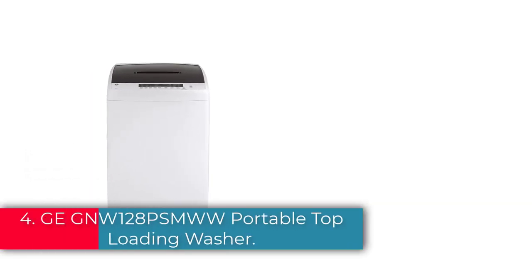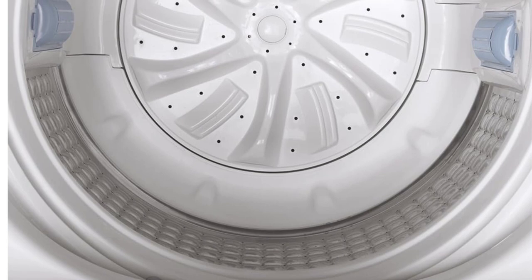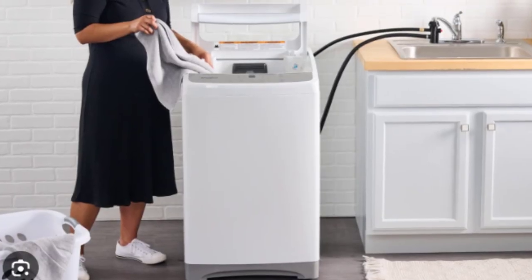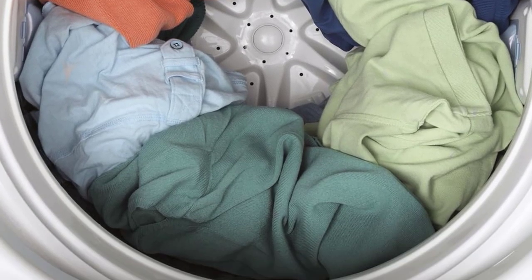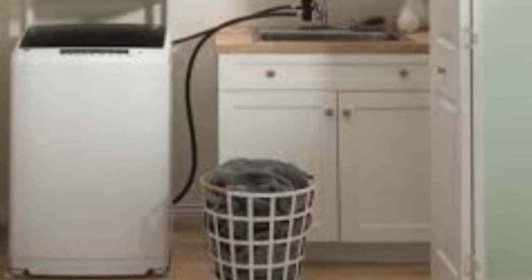Number 4: the GE GNW128PSMWW Portable Top Loading Washer. Portable washers focus on basic functions — washing, rinsing, and spinning. The GNW128PSMWW is a great pick if you want a portable washer with more cycle selections and options. A 2.8 cubic foot drum fits a normal size load compared to smaller portable washers. This model from GE is equipped to wash jeans, delicates, and towels with ease. A specialty cycle for each can be found on the digital control pad, along with 5 other cycle selections for a total of 8 cycles.